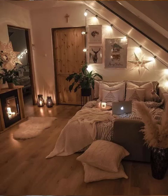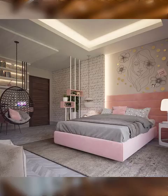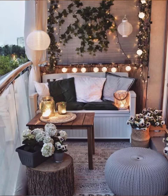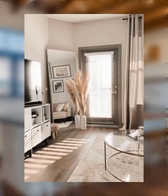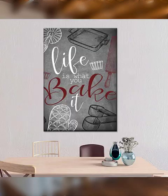Hello, welcome back to our channel. Today we are going to discuss kitchen organization and decor. Here are 20 points for kitchen decoration. Number one: start by taking everything out of your pantry and giving it a thorough cleaning. Number two: categorize your items into groups such as canned goods, dry goods, snacks, and baking supplies.